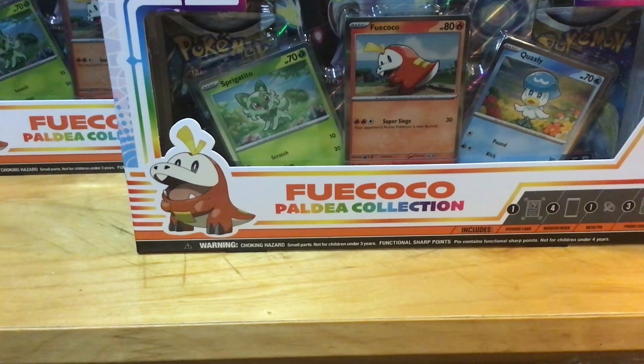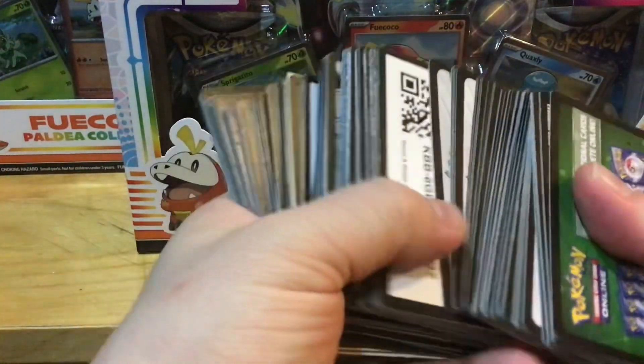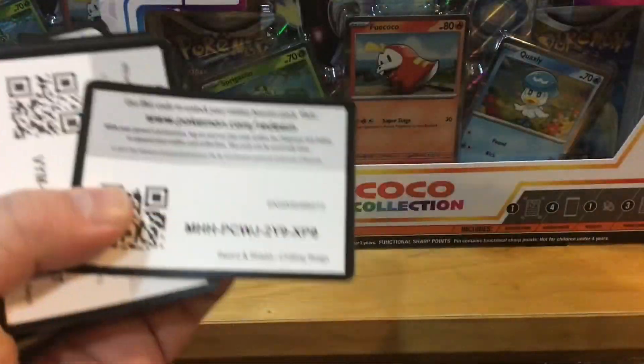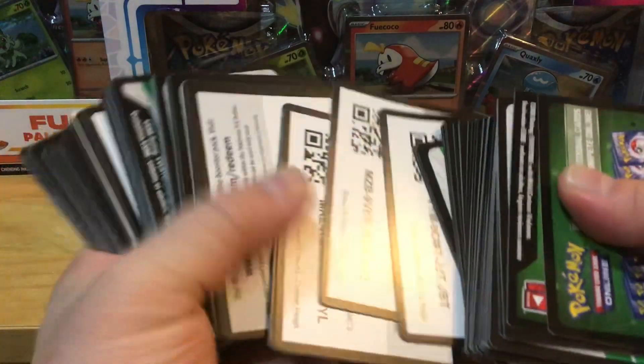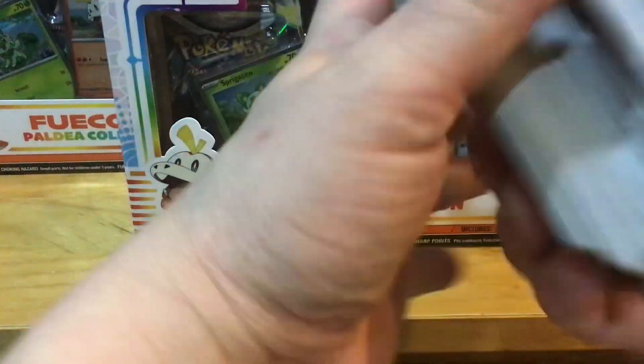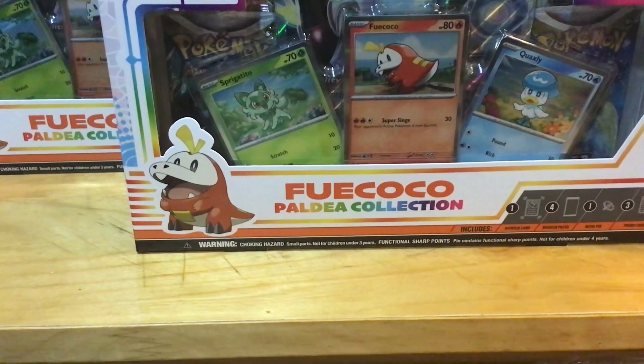Remember what I always say — I have tons and tons of TCG codes from the ETB boxes. Whoa, there you go, a code right there — already taken. Here's a code, already taken. Here's another one, already taken. All those codes — boom, boom, boom — probably already taken, but I have tons of them.